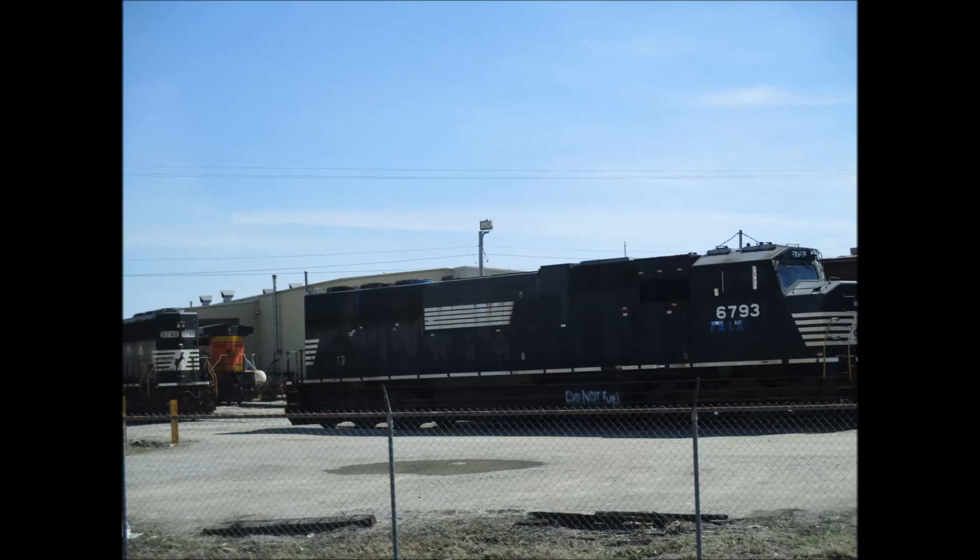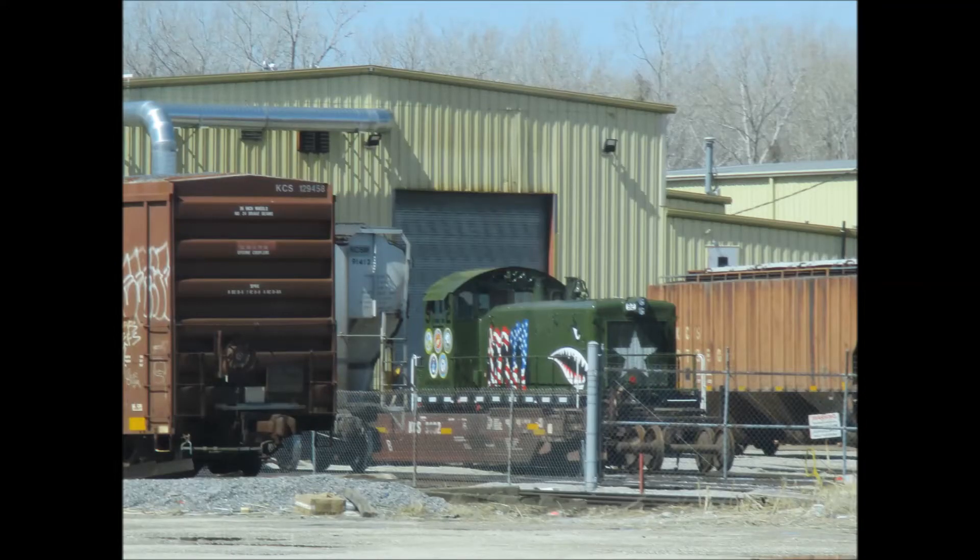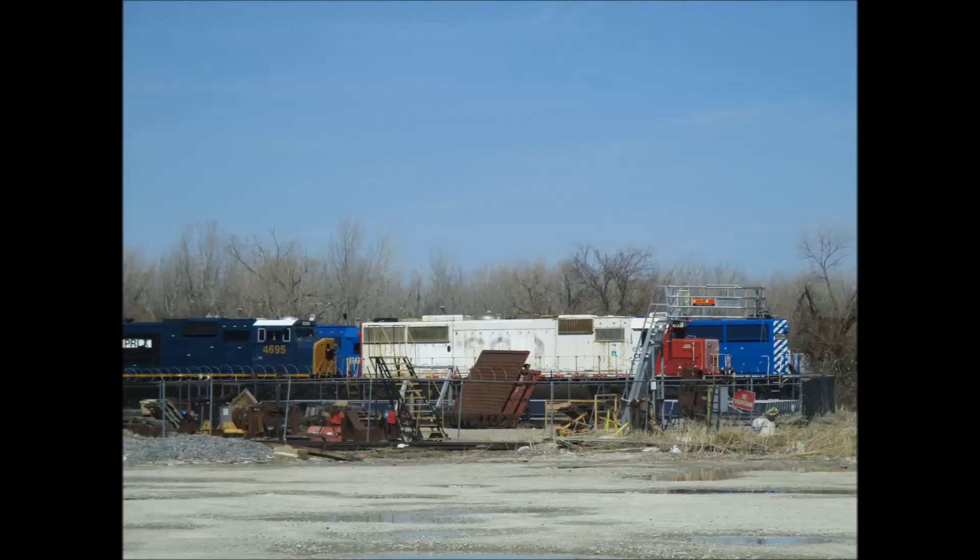Number 6793 is an SD60M built in 1993 for Conrail. I also noticed a grounded Southern Pacific boxcar that wasn't there last time. This is the first proper view I've got of Mid America Car's switcher locomotive in its Armed Forces livery. Number 92 is an SW9 built in 1951 for the Missouri Pacific. And this SD60 is still in Sioux Line paint.